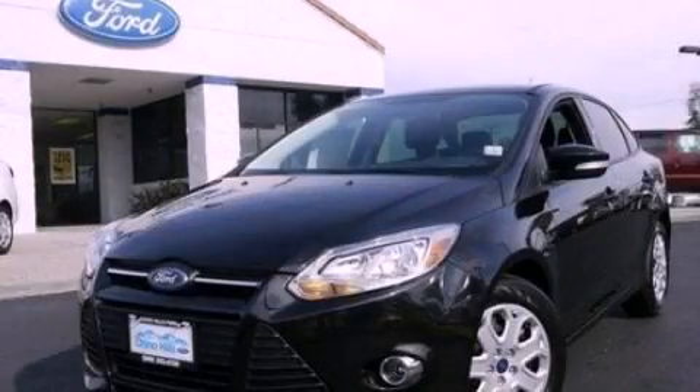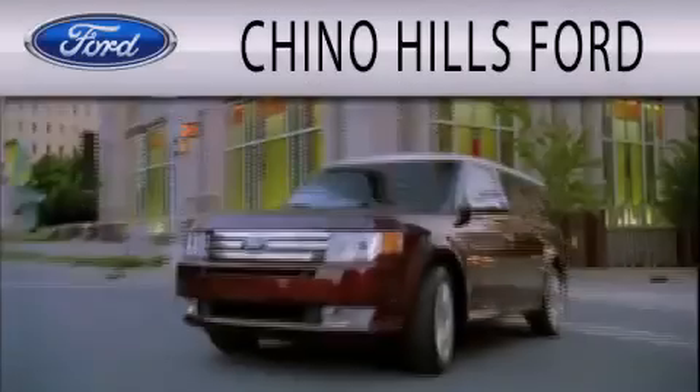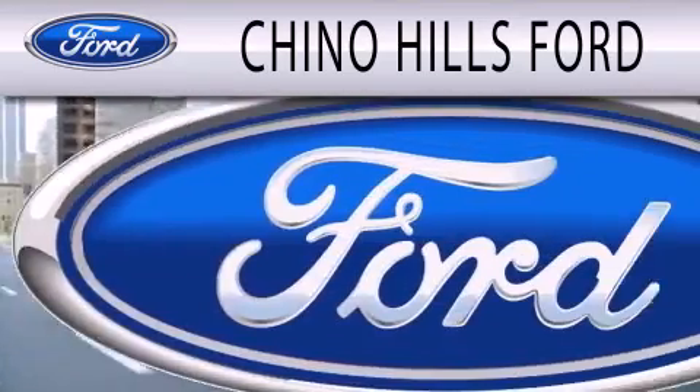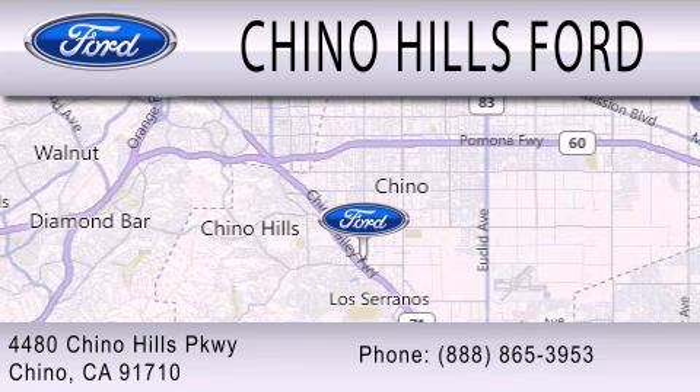We hope you found this video informative. Please contact us today. Geno Hills Ford is dedicated to doing everything possible to ensure that the experience you have selecting your next vehicle is as pleasant as possible. We are located at 4480 Chino Hills Parkway in Chino.